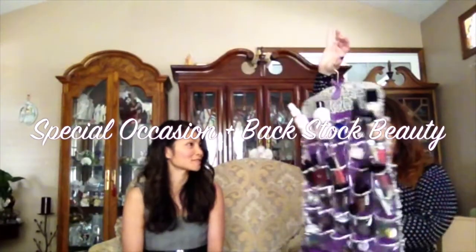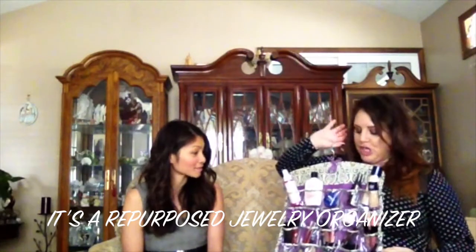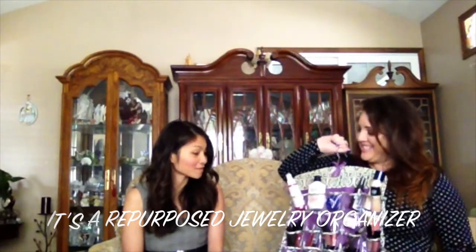This one is actually two-sided. This side is for makeup I don't use on a regular basis — like for special events. I've got glitter, eyelashes, and all sorts of things. It's really good if you have extra makeup you wear occasionally but need to access and see easily. I put this right behind my bathroom door, hang it up, and it's really simple to grab what I need.